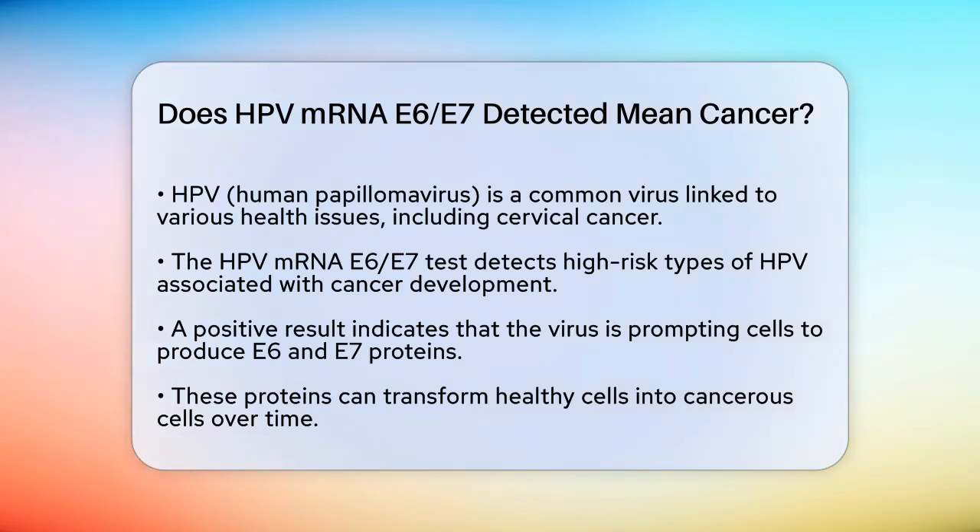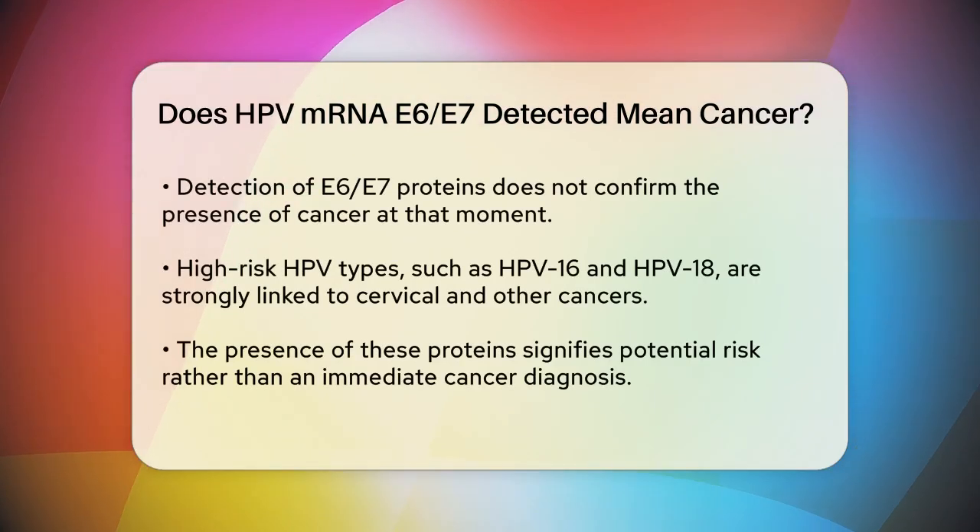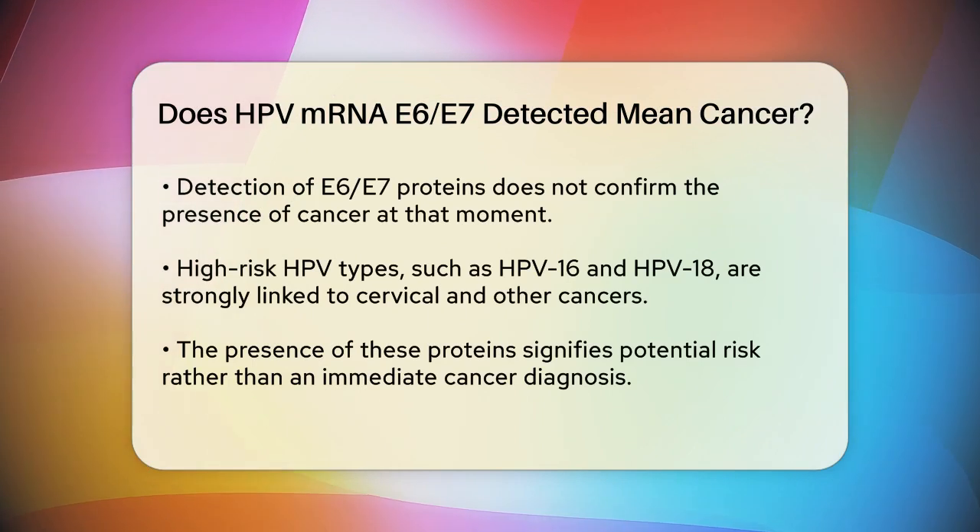HPV, or human papillomavirus, is a common virus that can cause various health issues, including cervical cancer. The HPV mRNA E6, E7 test is specifically looking for certain high-risk types of HPV that can lead to cancer. When the test detects HPV mRNA E6, E7, it means the virus is instructing cells to produce E6 and E7 proteins. These proteins are known to transform healthy cells into cancerous cells over time.